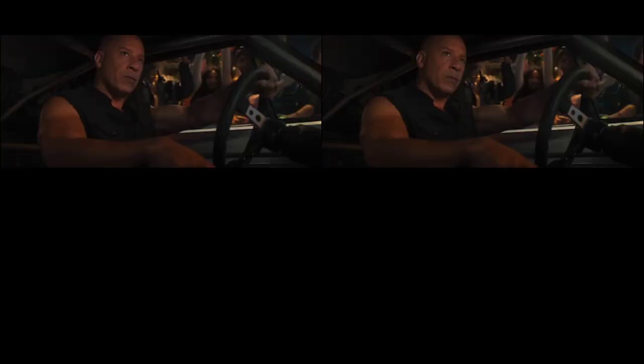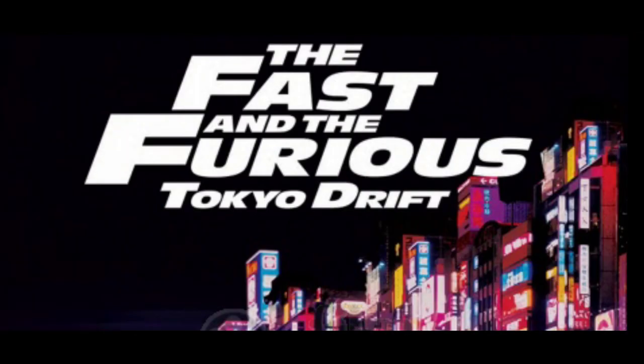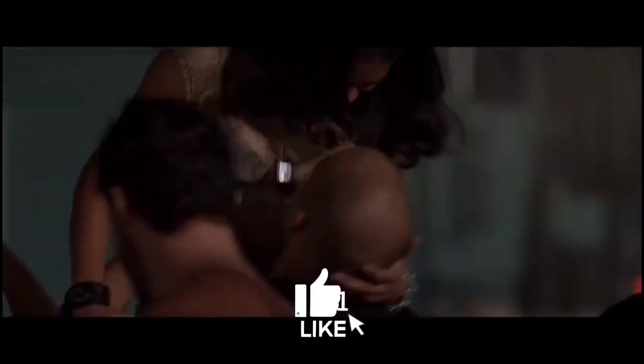First off, we have to admit that the movie definitely lives up to its title. From start to finish, Fast X Fast Furious 10 is an adrenaline-fueled whirlwind of fast cars, high-speed chases, and intense action scenes that keep you on the edge of your seat.